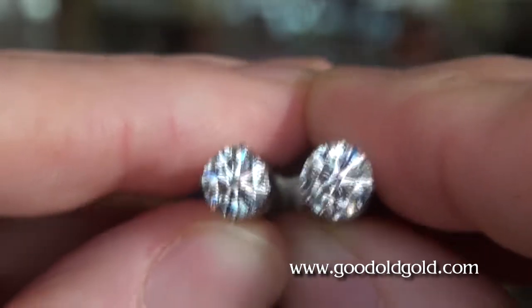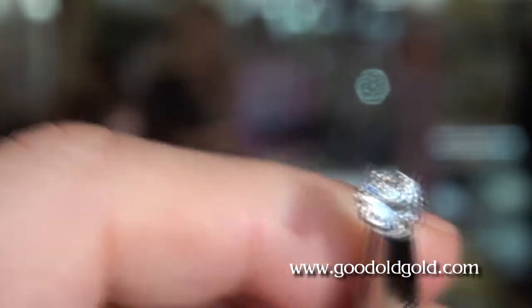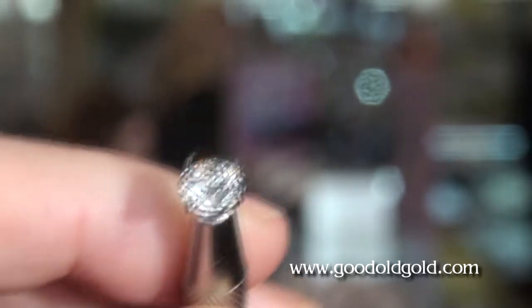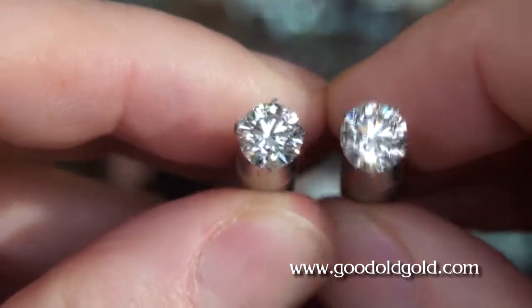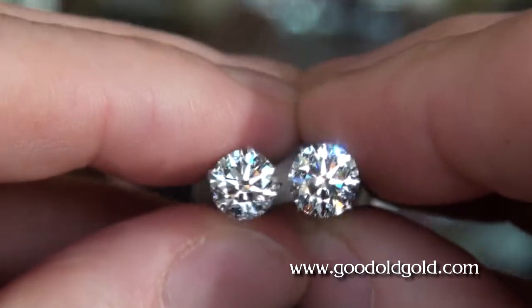The diamond on the left is a 1.32ct J SI2, and the second one a 1.53ct I SI2. So these are both diamonds in the near colorless range with face-up optics that are awesome, and eye-clean SI2s to boot.